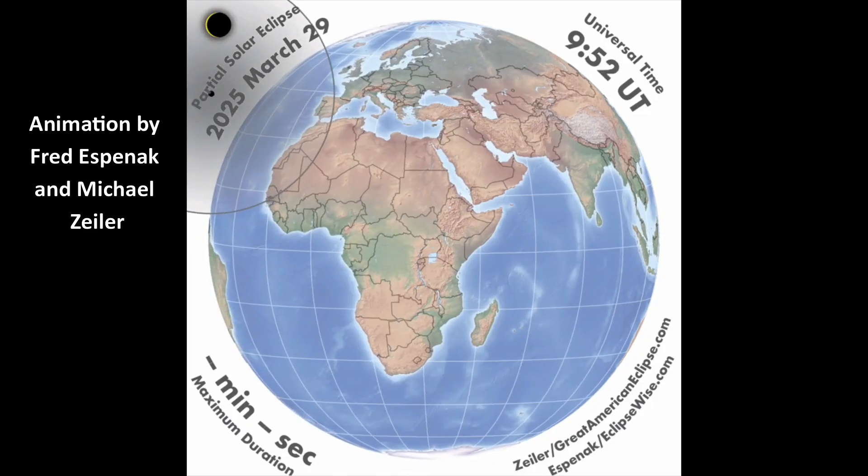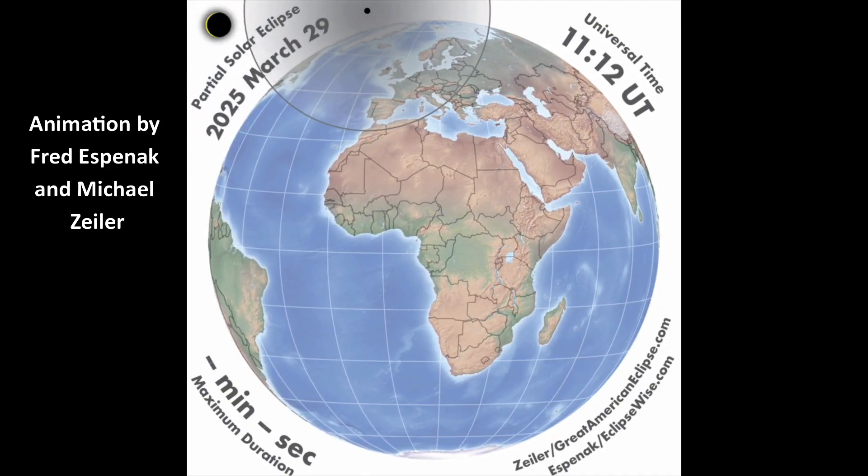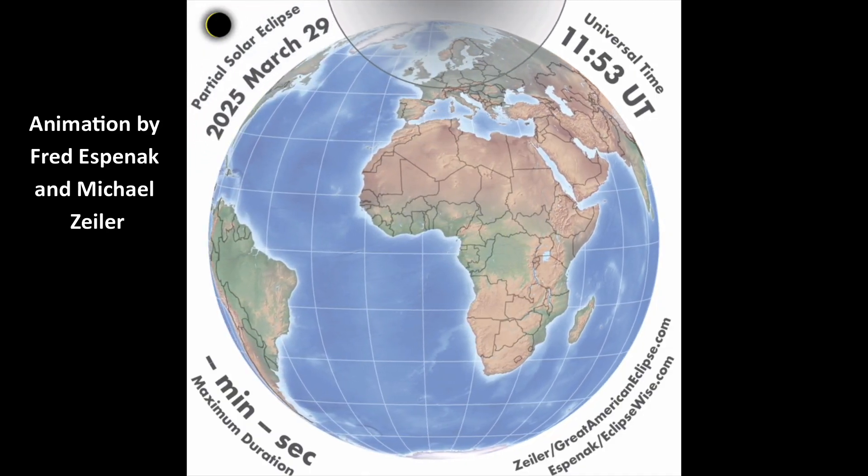This eclipse will be visible from parts of northeastern North America, Greenland, Iceland, and the North Atlantic Ocean, most of Europe, and northwestern Russia.